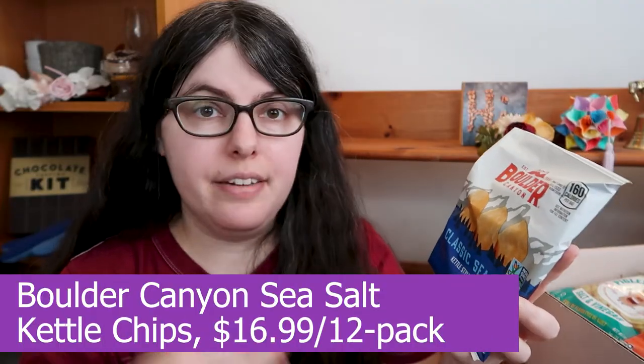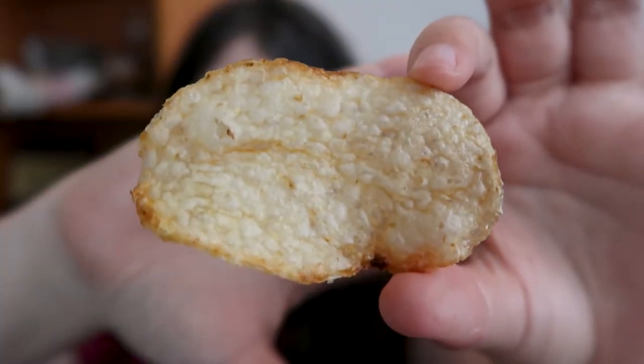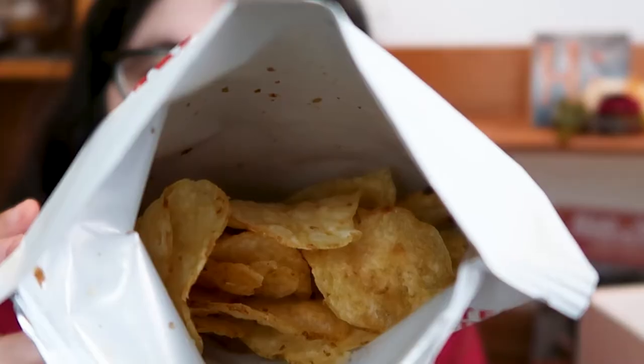Next we have Boulder Canyon and their classic sea salt kettle chips. Pretty nice airy little chip — smells like a potato chip, actually a little musty but still a potato chip. My idea of kettle chips is a hearty, dense crunch, but these are really airy with huge amounts of air pockets — they're very crispy and very delicate, actually. They're a little light on the flavor: kind of more just gently crispy and salty with a bit of potato, which isn't a bad thing, just not what I was expecting. This feels like a good potato chip for dips.